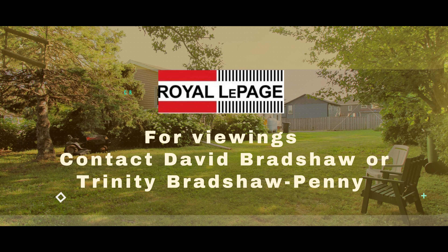It's just minutes away from all amenities and shopping, and you'll love this location. Contact David or Trinity for a viewing or for more information.